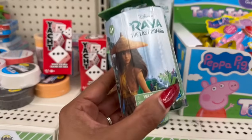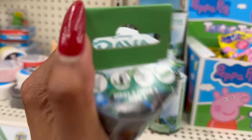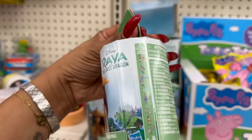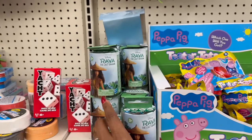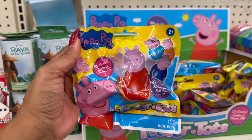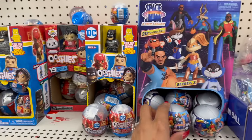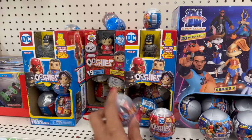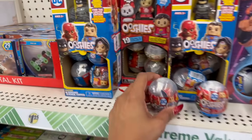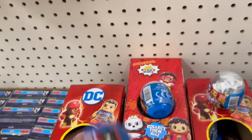They have Raya and the Last Dragon Series 3 — a little action figure — and Peppa Pig Teeter Tots, too. They also have Collect Bell Series 2 Space Jam: A New Legacy, and DC's Ooshies — find the limited edition golden adorned armored Batman! They even have Ryan's World collectibles here too.